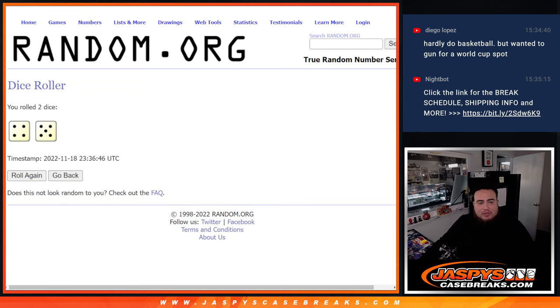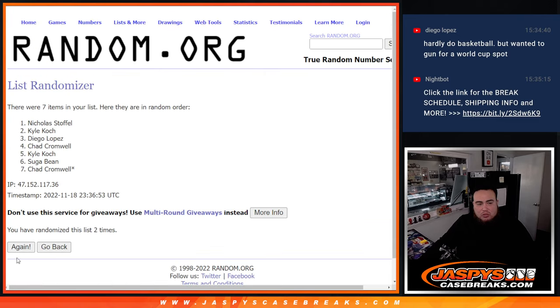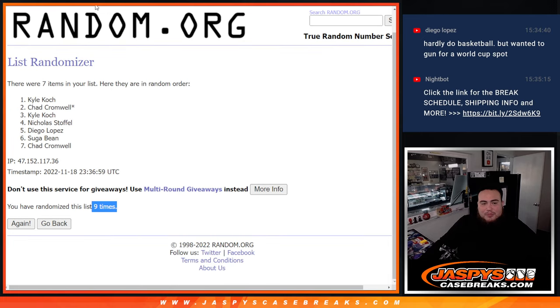Alright, here we go guys. Dice roll — 9 times. Rolling... 4 and a 5. So top 3 get extra spots. Counting up to 9... boom. 4, 5, 9.